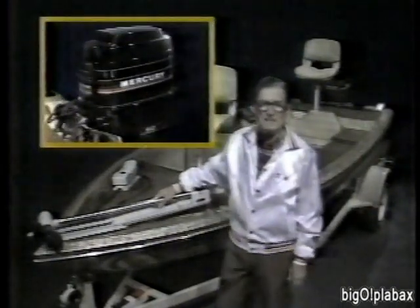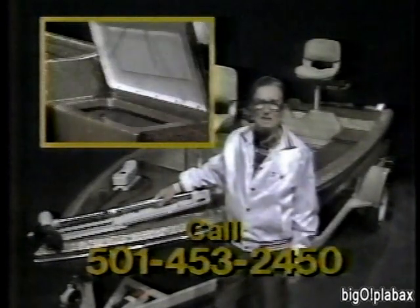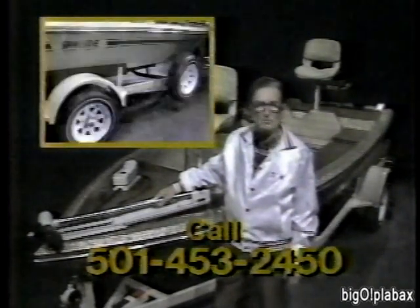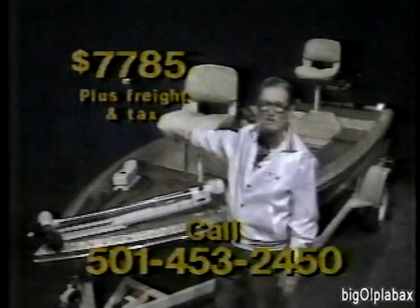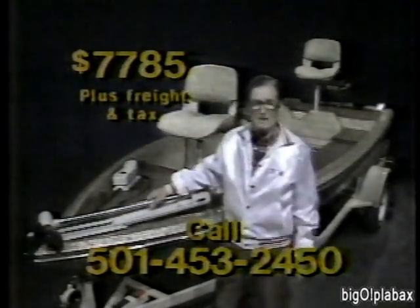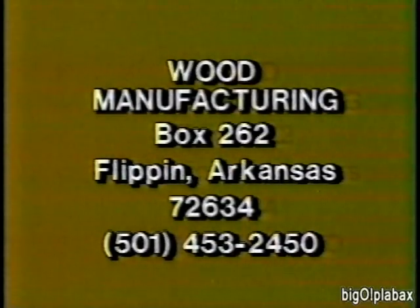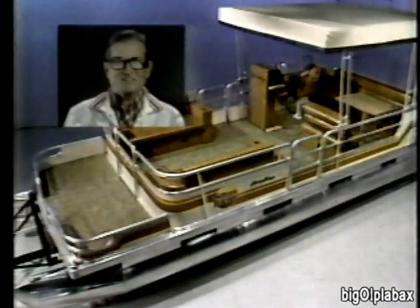If you're looking for more boat for your money, see the Rawhide from Wood Manufacturing — a fully rigged high-performance bass boat with a 50 horsepower electric start engine, instruments, trolling motor, depth finder, plush carpet, aerated live well, two batteries, gas tank, beautiful metal flake deck, complete with trailer and spare — all for only $7,785. Other makes of engines to 75 horsepower also available. Contact Wood Manufacturing for additional information. Rawhide — the best for less.